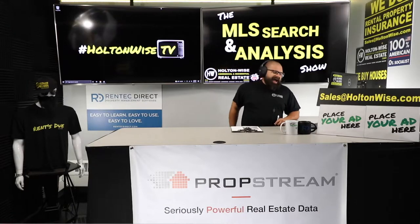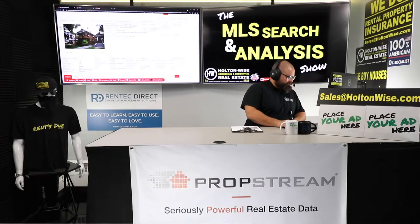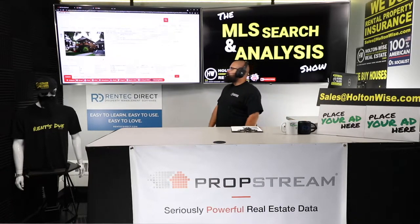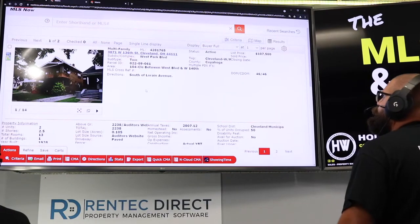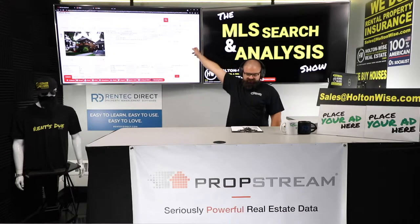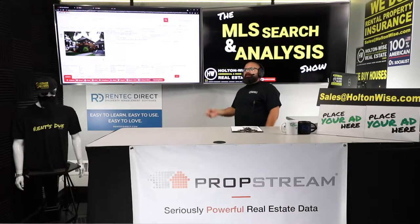Let's jump into the numbers — that's what you're really here for. The property is 3871 West 136th, Cleveland 44111. It's been on the market for 46 days and they have it priced at $107,500.